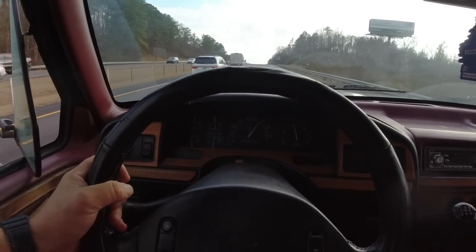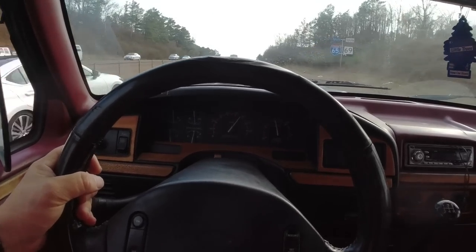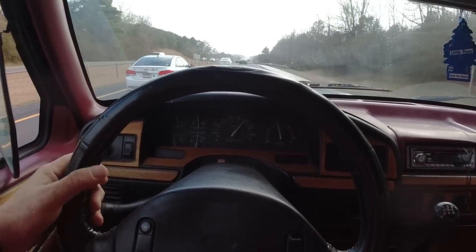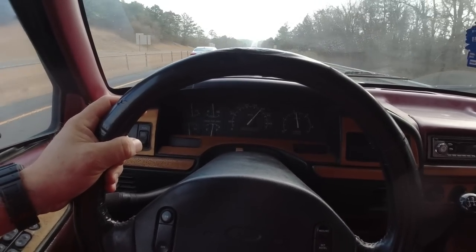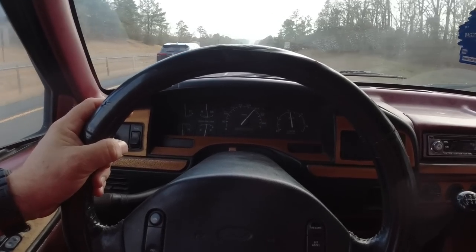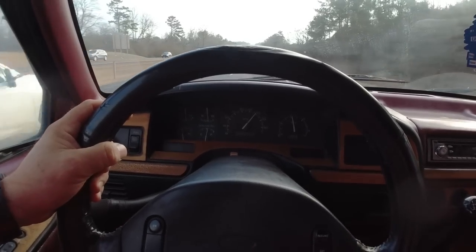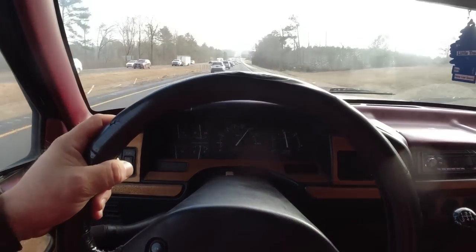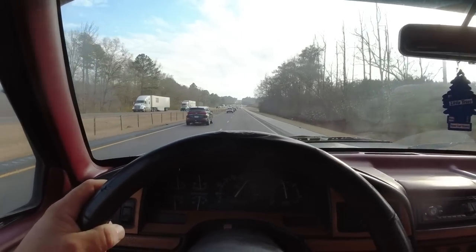We're at 4.6 miles since we got gas, just keeping an eye on the temperature gauge to be honest. No vibrations. The cruise doesn't work, which stinks, but we'll just keep her at about 60 and see if we can get her home.